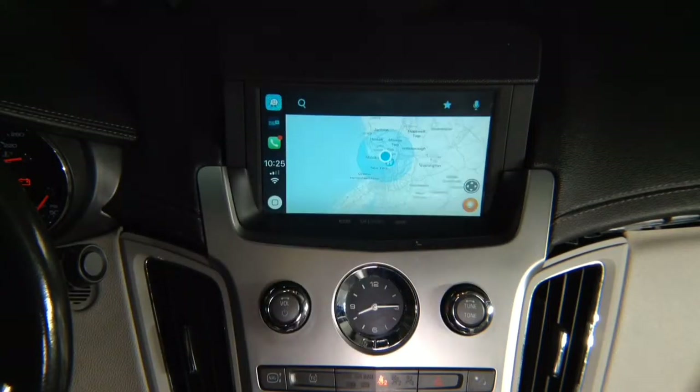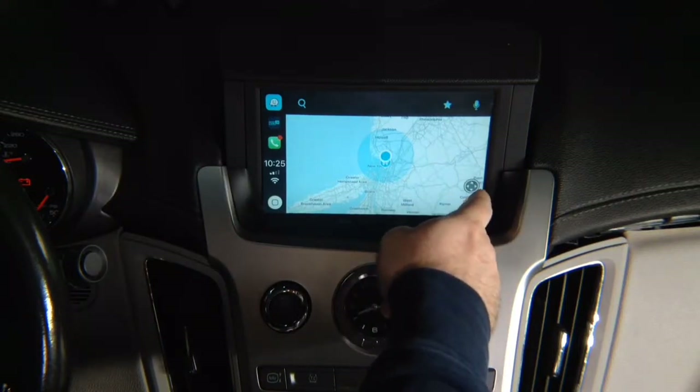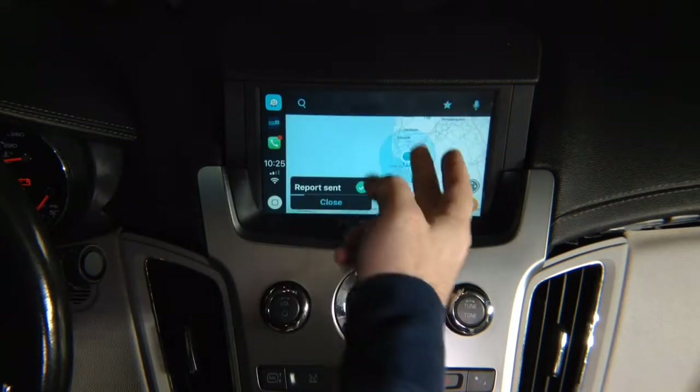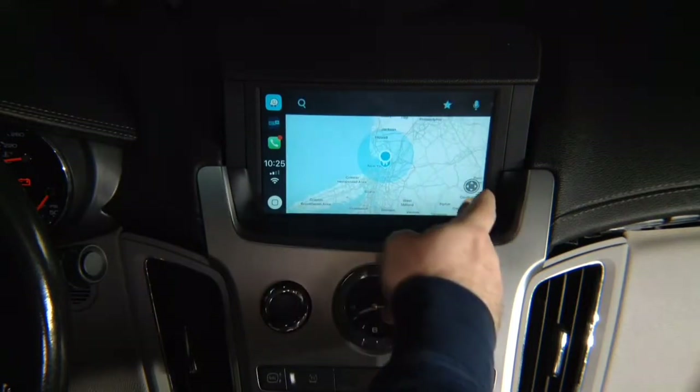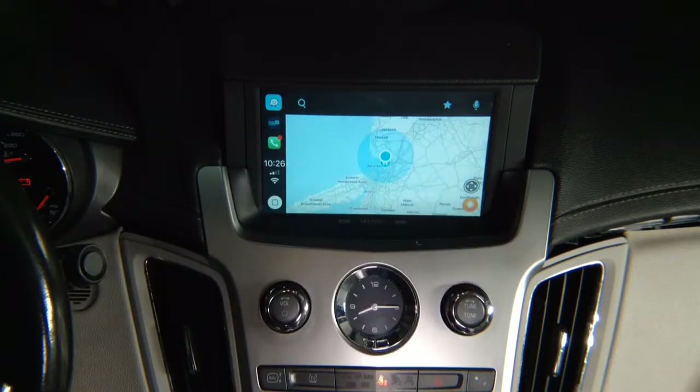You can click over here on the bottom right, and you can report police or accident. So if you want to report police, for example, you can send a report. If you want to send an accident report, you can send a report. Everything is just like original. You can do voice control if you want to — it's listening to you now. Say 'Take me home.'